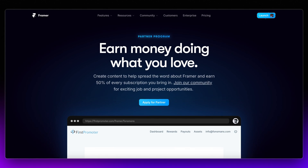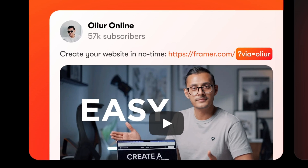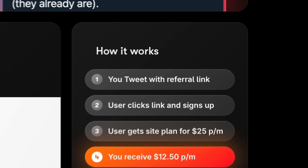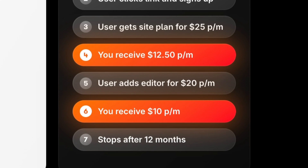So firstly, what is the Framer partner program? The Framer partner program is an affiliate program offered by Framer. When you become a Framer partner, you get given a special unique signup link, and whenever someone clicks this link and signs up to a paid plan, you earn 50% of their subscription for 12 months. For example, if one person clicks your link and signs up to the pro plan on Framer for $25 per month, you earn $12.50 per month for the next 12 months. And that's just for one person — the more people that sign up, this can start to stack up quick.